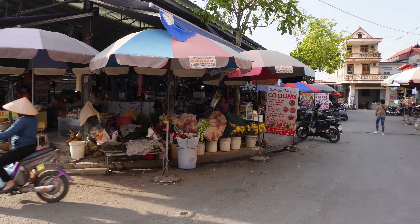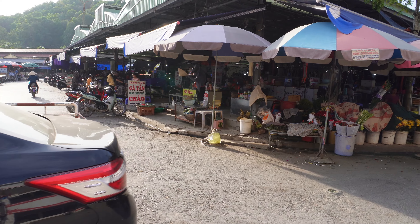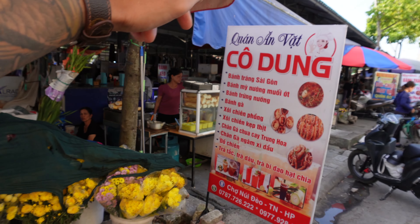We're going to walk into this market right now. As you can see, everything is underneath this shed. You can find tailored clothes, slippers, pots and pans. But this is the first place we're going to go to right here.